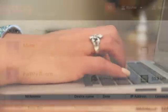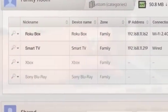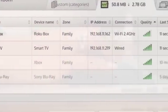SkyDog instantly provides information about all the connected devices in your home. Now you can see who's on your home network and the signal quality of every Wi-Fi device in use.